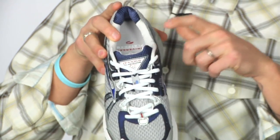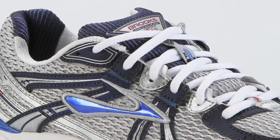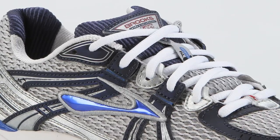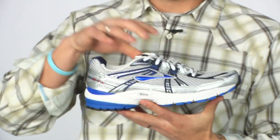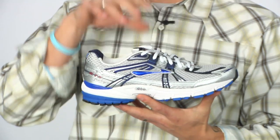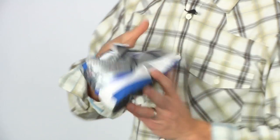Also, on the tongue of the shoe they've put a little anchor lock in there, so if you're tired of having the tongue of your shoe move to the side, that little lock is going to help keep it in place. The Adrenaline GTS 11 is great for moderate overpronating runners.